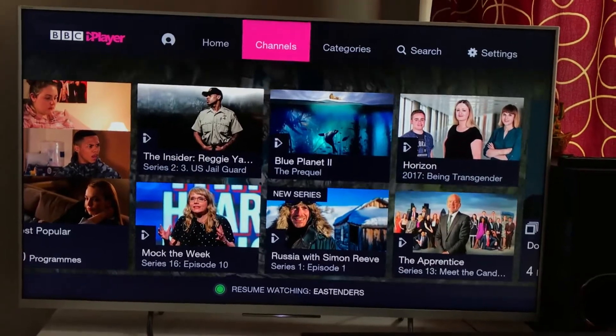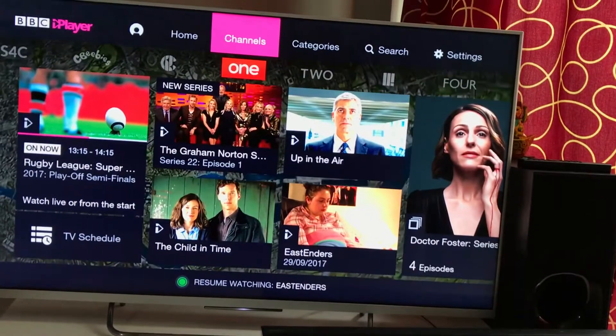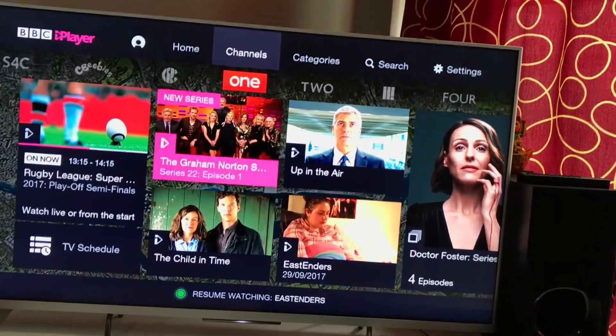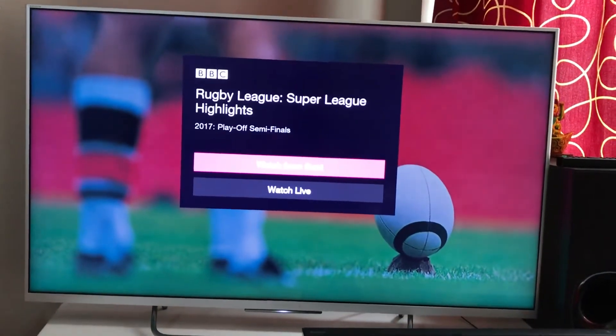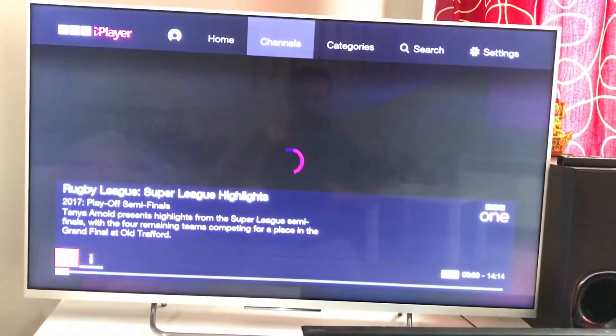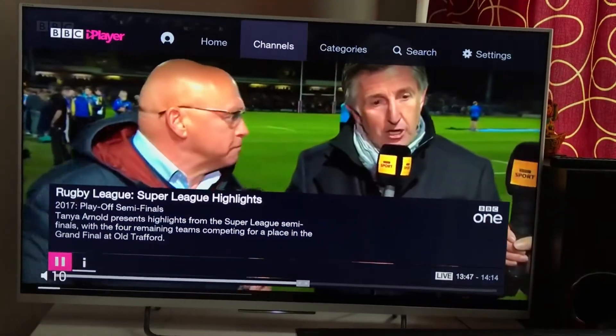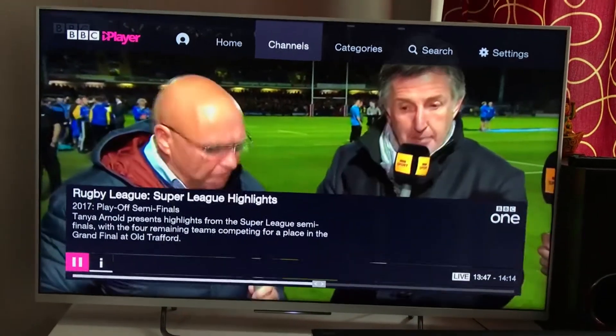The best feature I like is the live channels. On BBC One there's rugby happening at the moment — let's play that. It asks whether you want to start from the beginning or watch live — I want to watch live. Here it is in HD quality, which is really amazing.